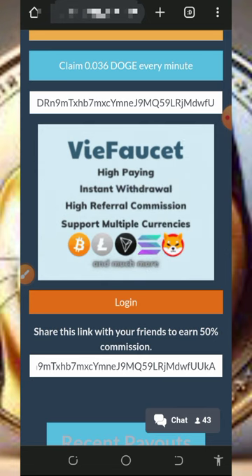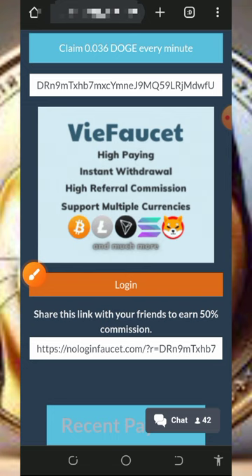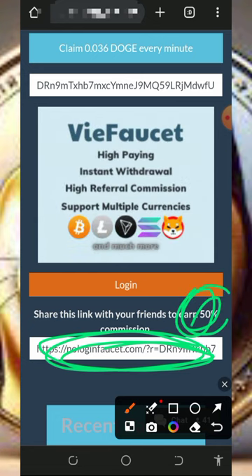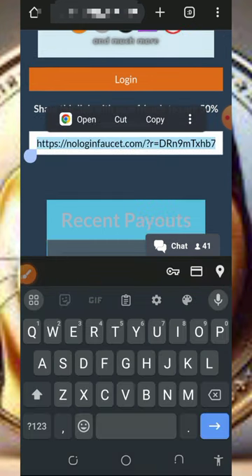You can also earn more by inviting your friends. On the screen is your personal referral link — just copy it and share it to friends on social media like Facebook, Instagram, and so on. You are going to earn up to 50 percent of whatever your referrals claim from this website, so you can make a lot of money if you take advantage of this today.